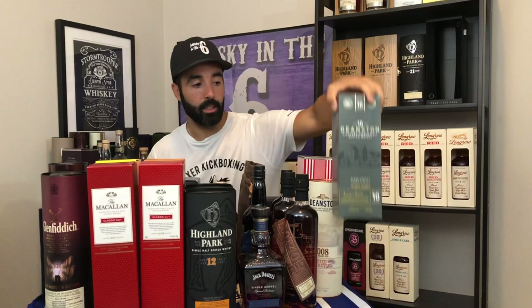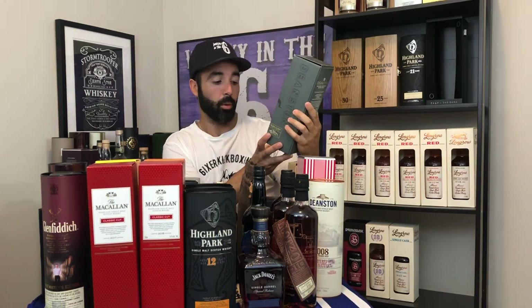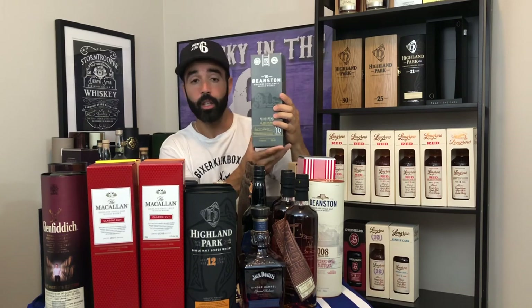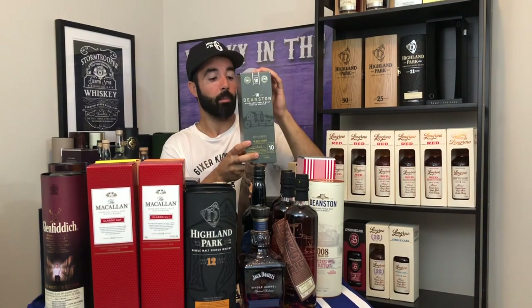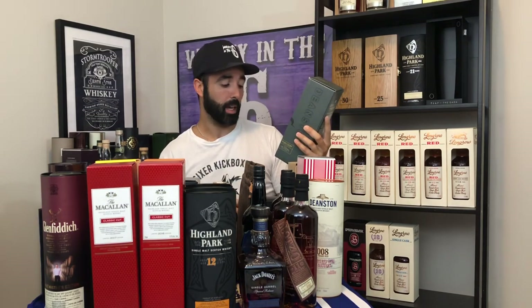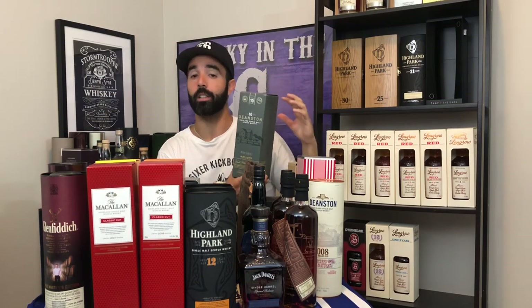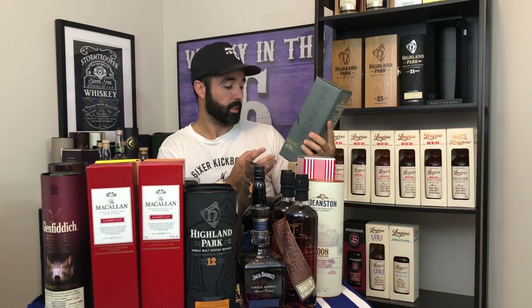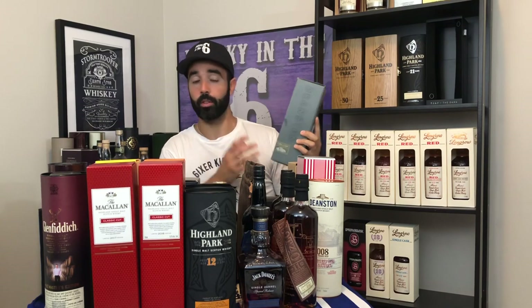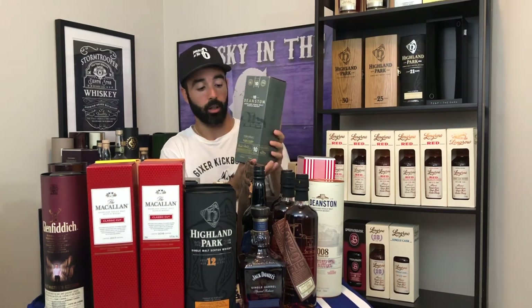Starting over here with the Deanston 10-year-old PX. This is a cask strength whiskey, 57.5%, finished in PX. This came out for I think $80 Canadian at the LCBO. It was an absolute steal — it sold out so quickly. People were astonished at how good this actually was. It's now going upwards of $250, $300 depending on where you buy it on the secondary market.